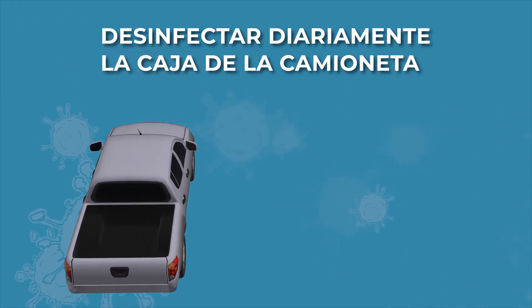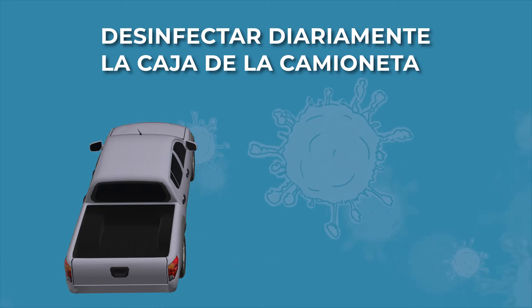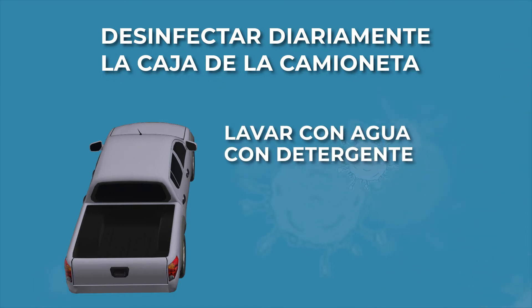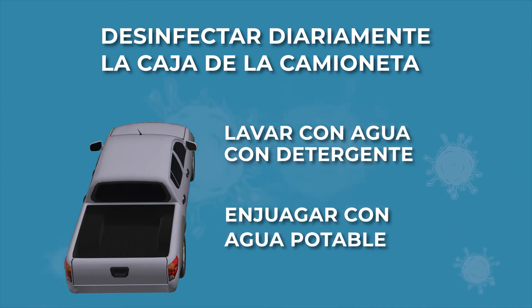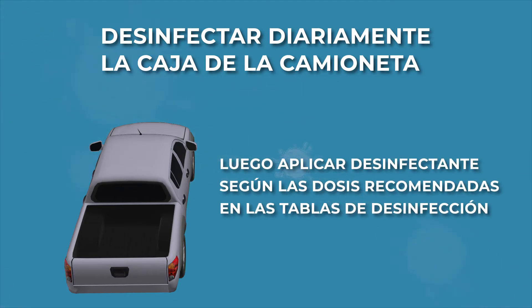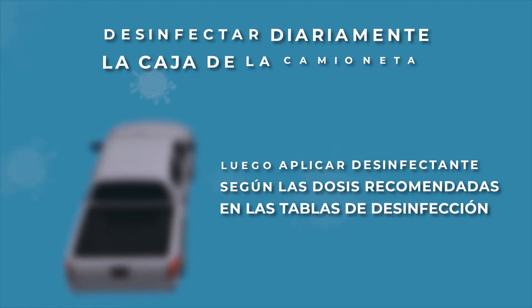Y si tuvieras un carro, tener la misma precaución, siguiendo los pasos vistos anteriormente. Primero, lavar con agua con detergente, enjuagar con agua potable, y luego aplicar el desinfectante según las dosis que están en las tablas de desinfección.